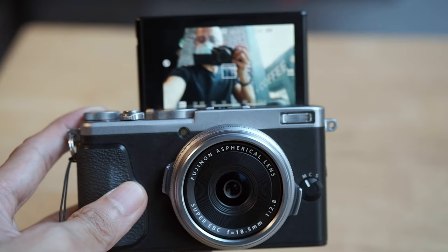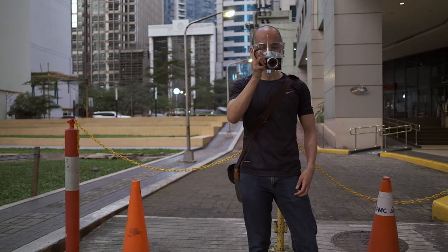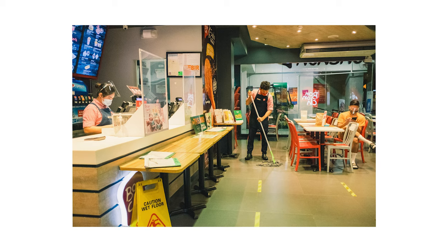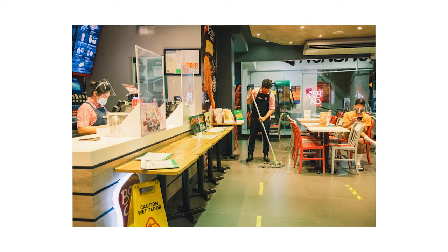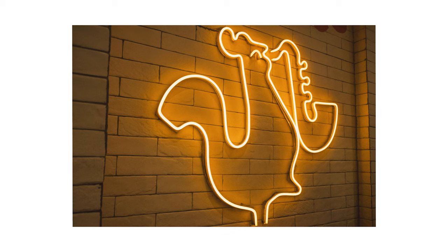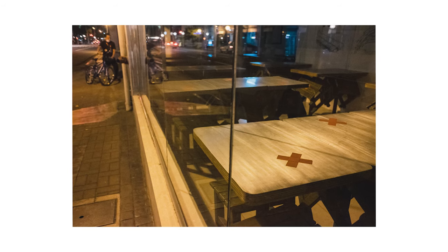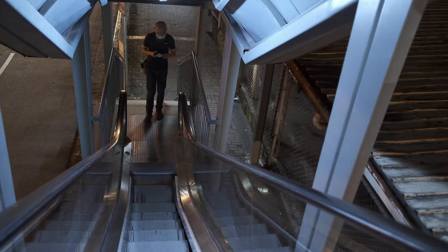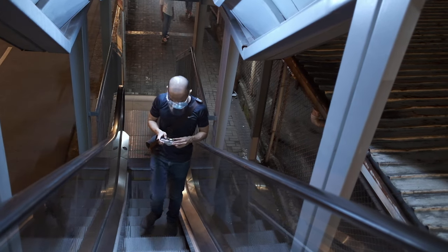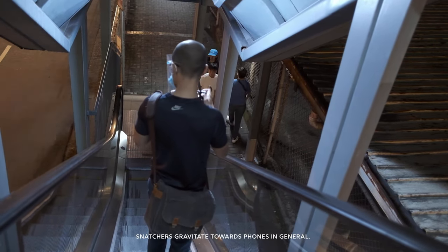If the quality is not that great, then why not just use our phones, right? I do use my phone from time to time. Fortunately for me, I don't have that dilemma of choosing between my phone and this compact camera — this camera still produces way better photos than my phone. One issue I find using my phone is that I can get distracted. There are notifications and stuff in there that I usually wouldn't associate with photography. Additionally, I feel more secure bringing this camera on the streets. I know some photographers who lost their phone outside, but I don't know anyone yet who lost their compact camera. Snatchers gravitate towards phones in general.